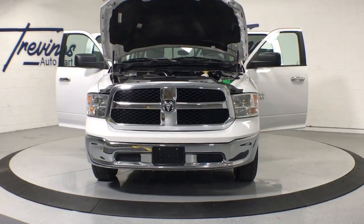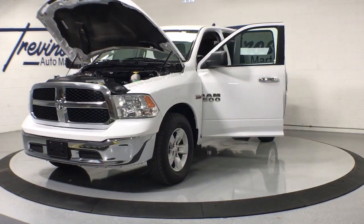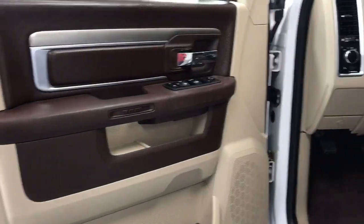Keyless entry, electronic stability control, power windows, cruise control, AM-FM stereo, power door locks, power steering.